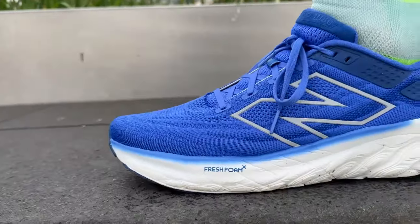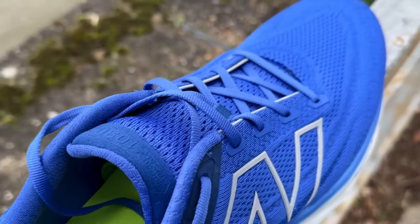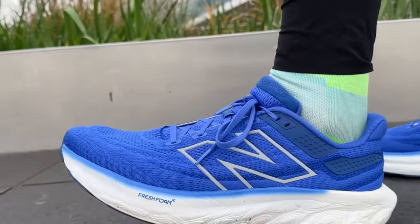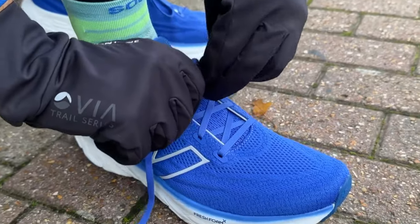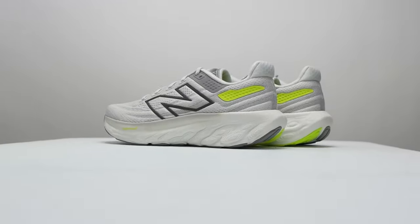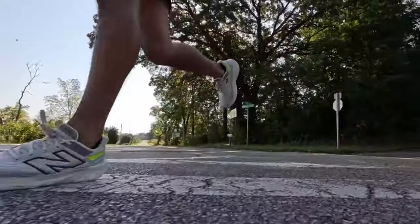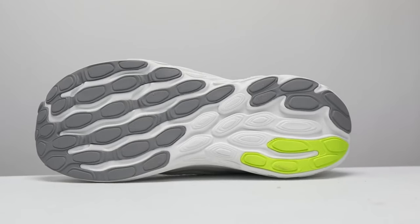Crafted for both the seasoned runner and those embracing the running routine, these shoes promise an unparalleled blend of comfort and performance. At its core, the midsole offers a heavenly mix of softness and responsiveness that cushions your every stride. The Hypoknit upper ensures your feet stay comfortable and secure, thanks to its breathable design and a fit that feels just right. The addition of engineered mesh takes breathability and flexibility up a notch, allowing your feet to stay cool and move naturally.